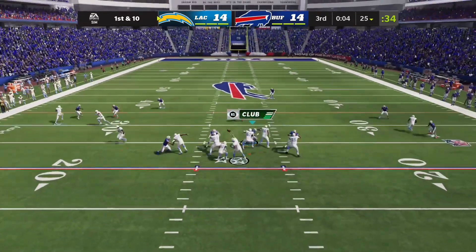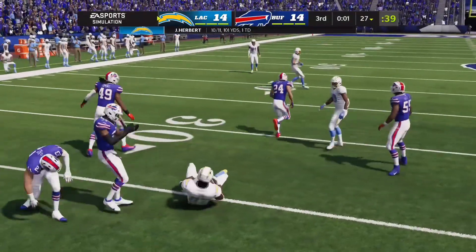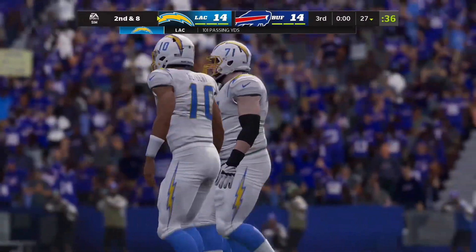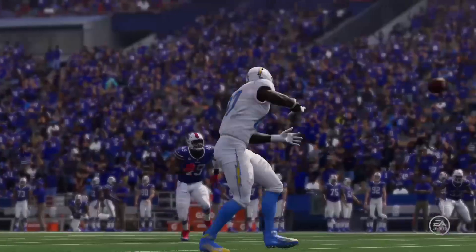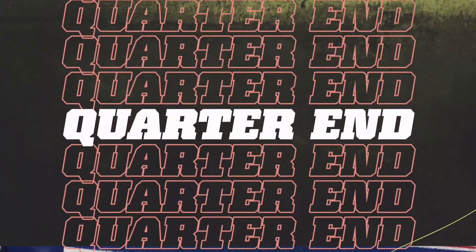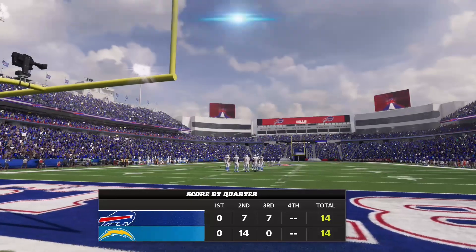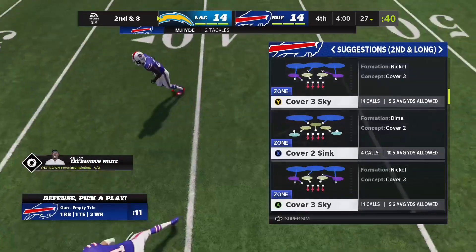Following that touchdown, that shouldn't change the mindset a whole lot from an offensive perspective because they already knew this was going to be a hard-fought game. Now they just need to go out, execute their game plan, and keep moving. And that is going to do it for this third quarter of action. We'll return with more after this. This is the NFL, and it's on EA Sports.